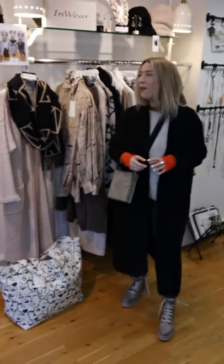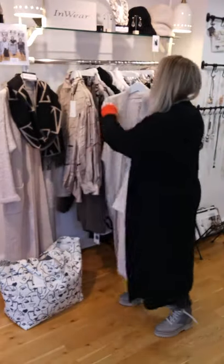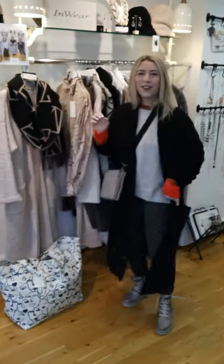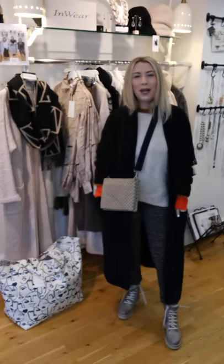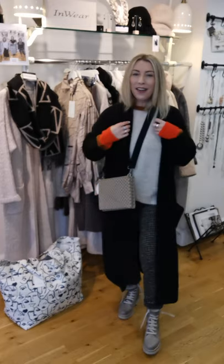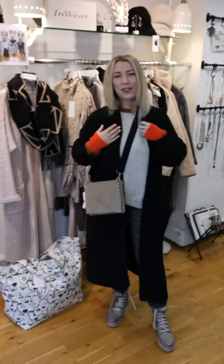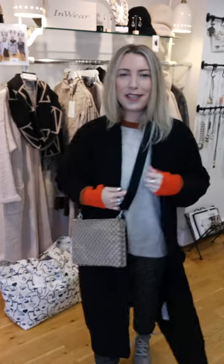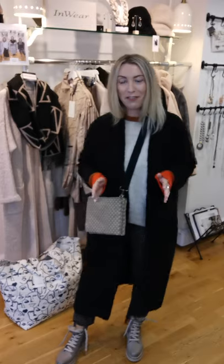In the previous video you saw the Tones cardigan coat in the oatmeal colour, and I'm showing it to you now in black. It's very hard to choose — I think it's even Steven so far in terms of popularity in the shop. Some people are loving black, some people are loving the oatmeal. Either way you won't go wrong because it is just so luxurious, elegant, sophisticated, and unbelievably cozy for the winter months.